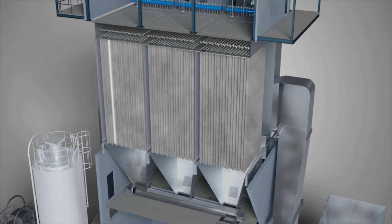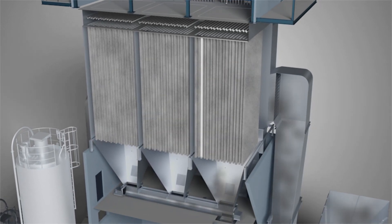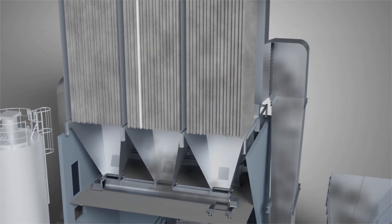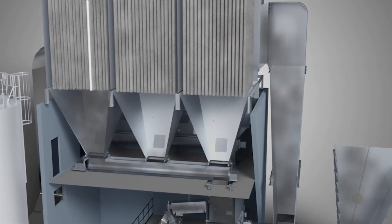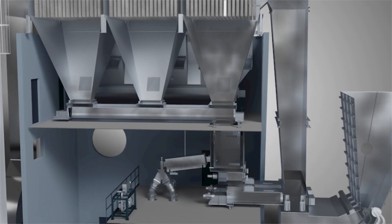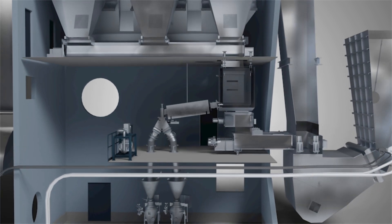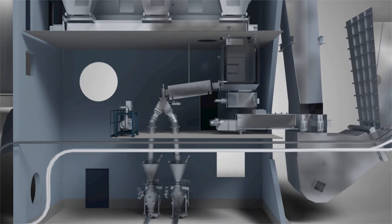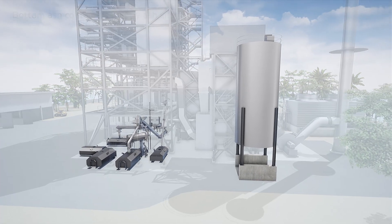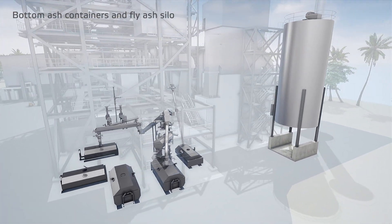The particles are recirculated to a balancing bin and further to the double shaft screw mixers, where the particles get moistened to enhance the activation and reactivity of hydrated lime. The conditioned particles are recirculated back to the conditioning rotor. The excess residues are taken out from the balancing bin and discharged to the residue silo. Bottom ash is extracted to containers and fly ash to a fly ash silo.